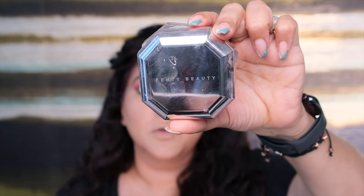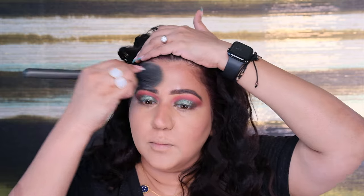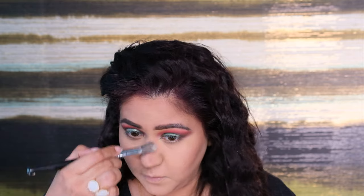Next I'm adding the Fenty Beauty Pro Filter Powder in Banana Bread. I'm first taking a large fluffy brush and adding this all over my face in a downward direction, including the forehead and neck. Then I'm taking the same powder on a smaller brush to add powder wherever I applied concealer — that's under the eye, under the contour area, around the mouth and lips, on the chin, the bridge of the nose, and the forehead.